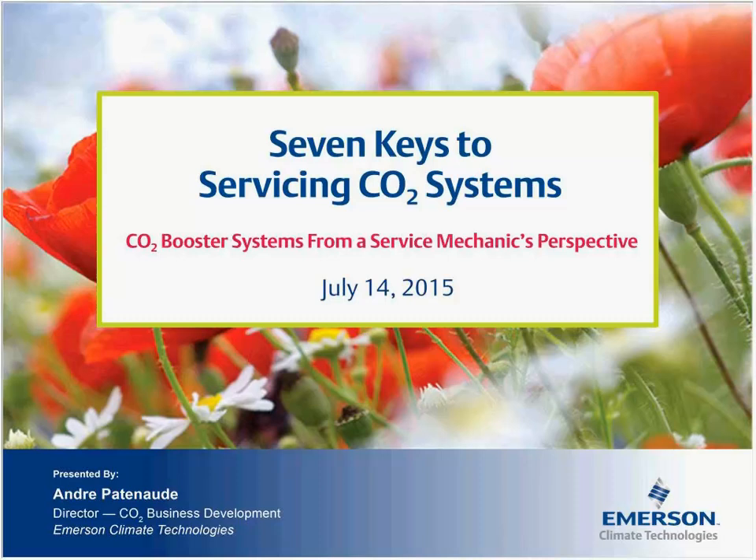Now on to the presentation, Seven Keys to Servicing CO2 Systems. Discussing today's topic will be André Patenode, Director of CO2 Business Development with Emerson Climate Technologies.